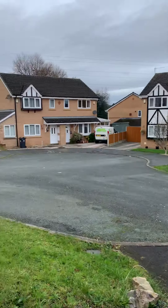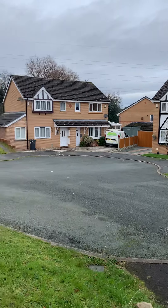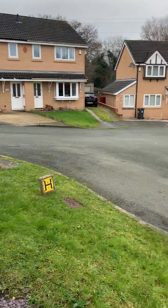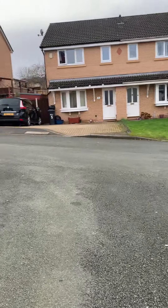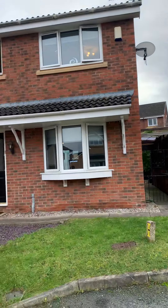This is Goya Close — a nice little cul-de-sac. And this is our house.